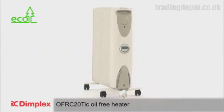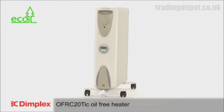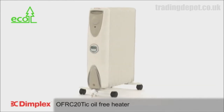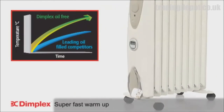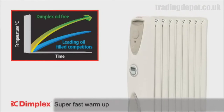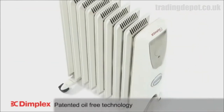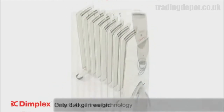Introducing the 2kW OFRC20 TIC oil-free heater from Dimplex — a revolution in portable radiator technology. What sets the 2kW OFRC20 TIC apart from oil-filled radiator competitors is the patented oil-free technology, which offers super-fast warm-up and efficient heat distribution.